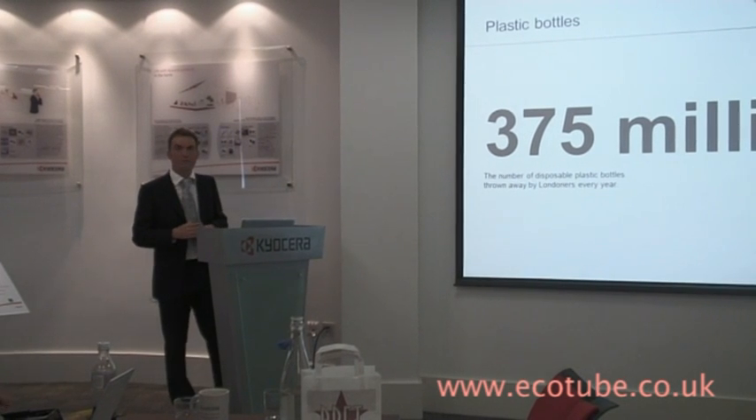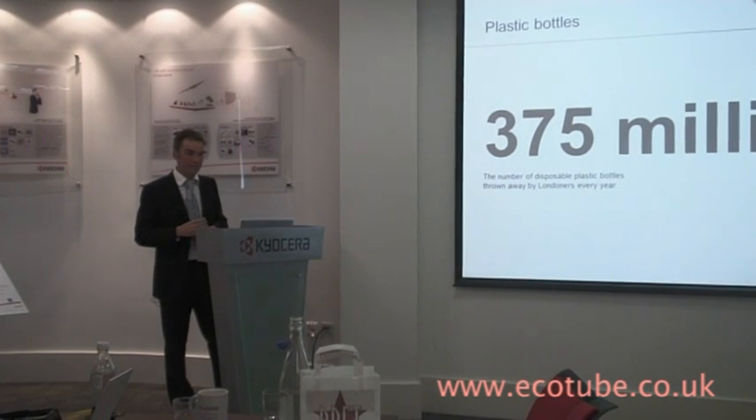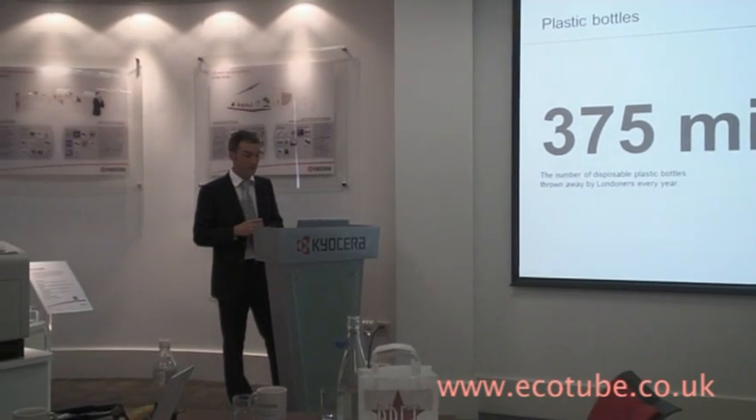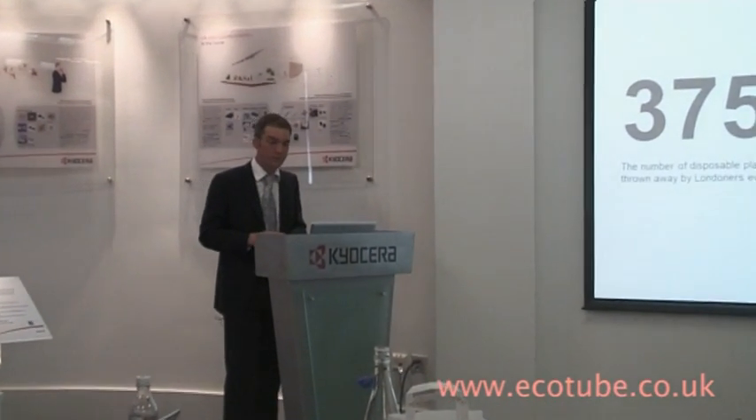I want to give you a background to the project we're doing in London, and then talk about how we can spread that around the UK and hopefully around the world. Starting with London, we throw away 375 million plastic bottles every year. And around the world, as you saw in that movie, it's 150 billion bottles every year.